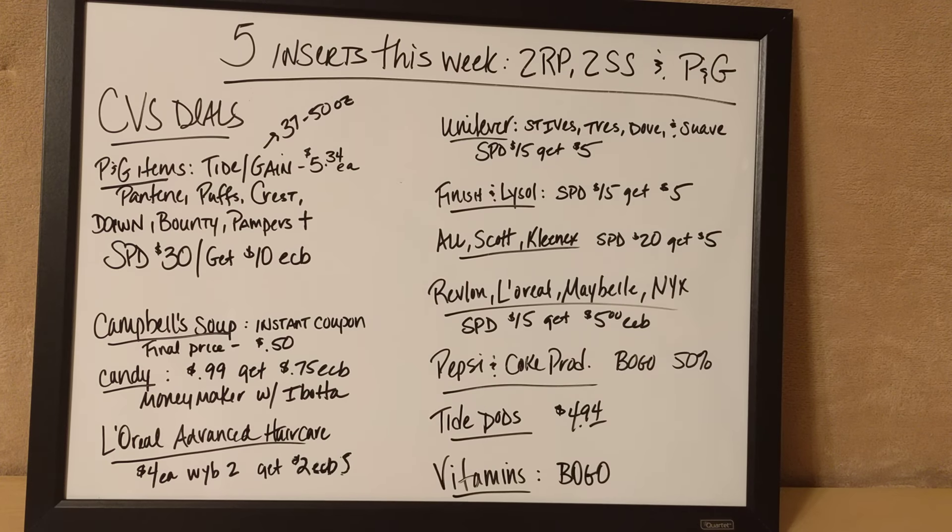Some other deals going on are the Campbell's Soup. You're going to get a $0.50 off instant coupon at the Redbox machine, which will make the price of one soup $0.50. That's your final price.